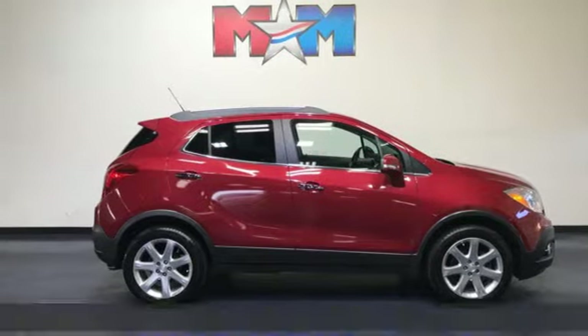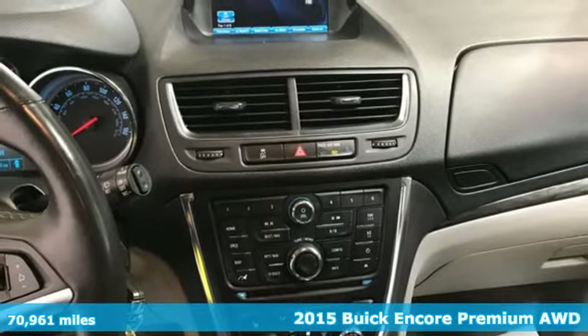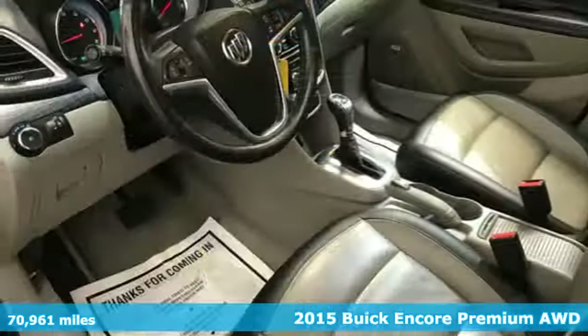It's a 2015 Buick Encore. Your journey to the urban jungle awaits, and this SUV is well-suited for the adventure.